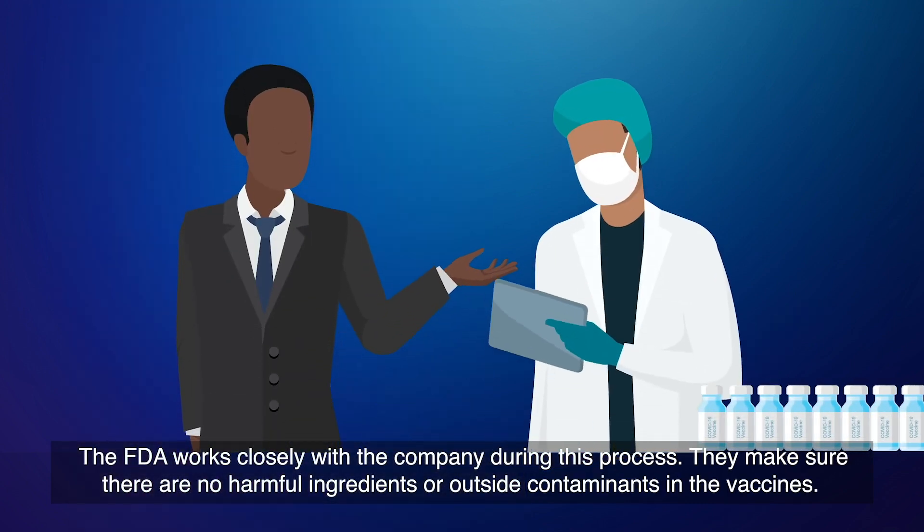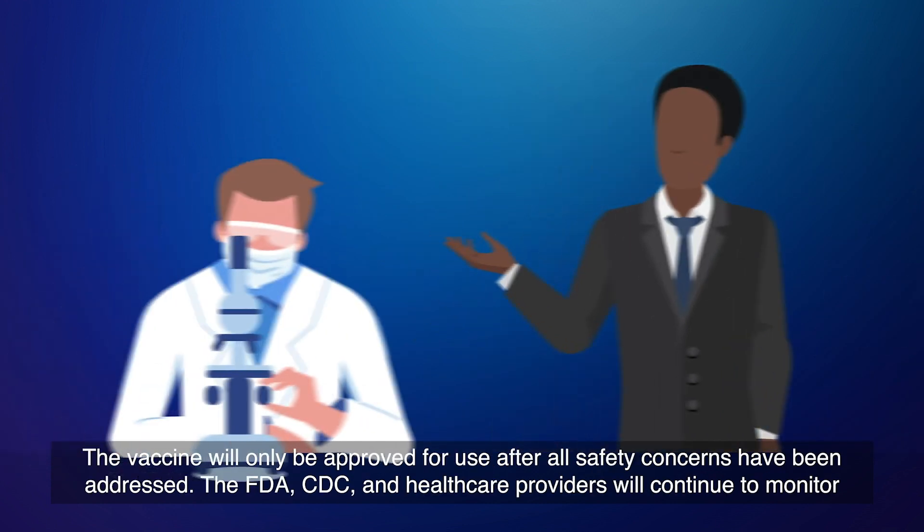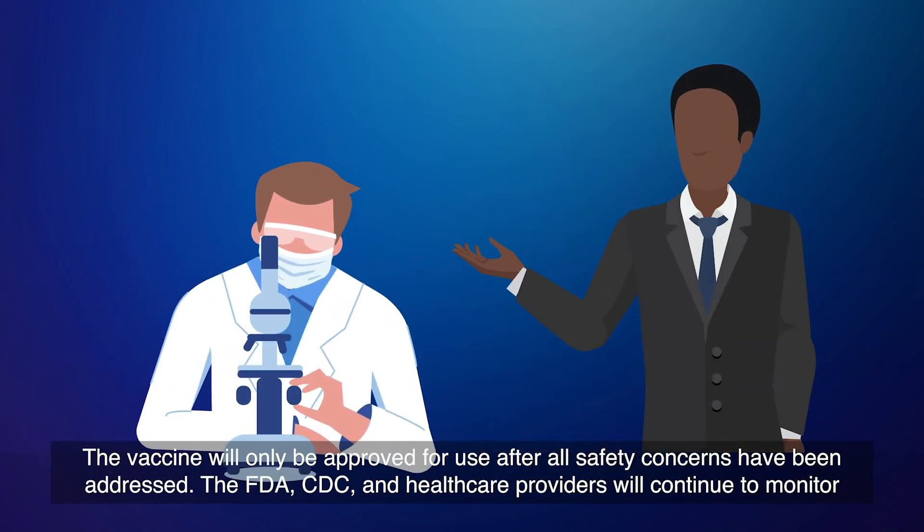The FDA works closely with the company during this process. They make sure there are no harmful ingredients or outside contaminants in the vaccines. The vaccine will only be approved for use after all safety concerns have been addressed.